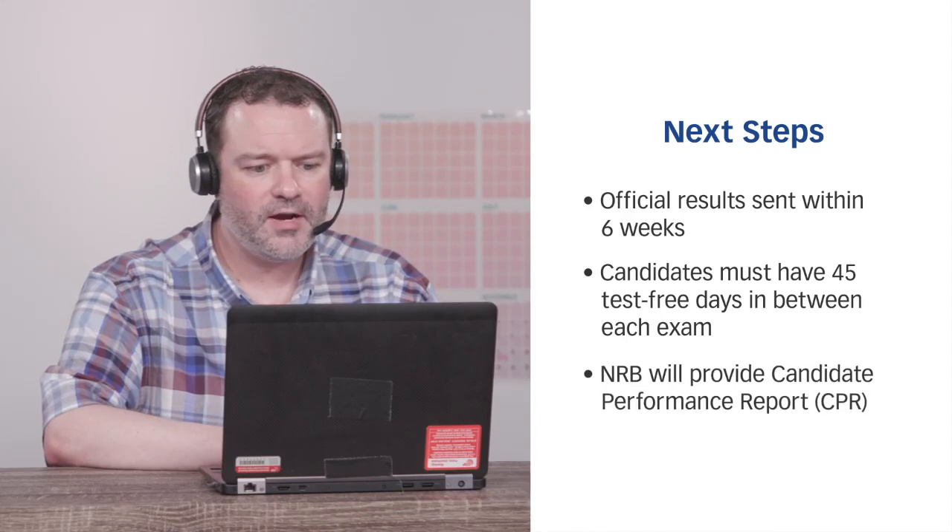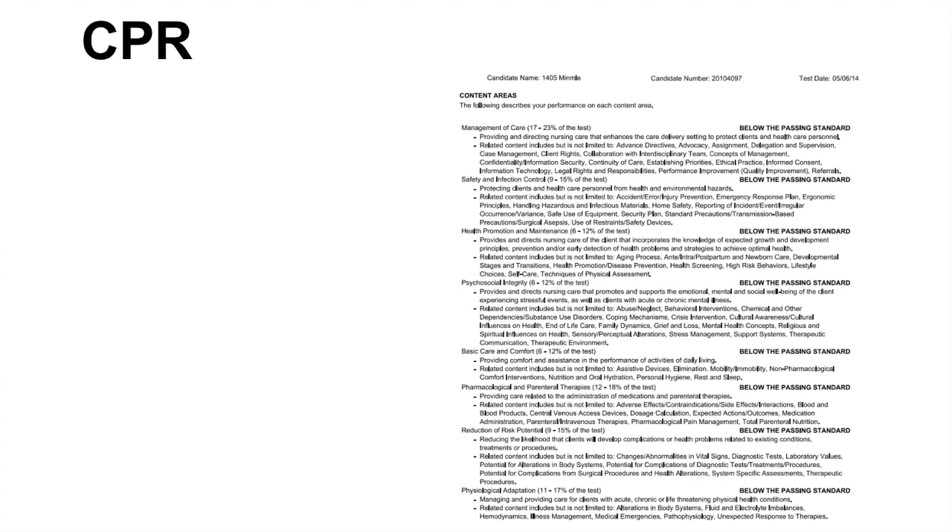Your NRB will also provide you with your candidate performance report, also known as your CPR. What is a candidate performance report? The CPR is an individualized two-page document sent to you by your NRB if you failed the NCLEX exam. The front side gives you a brief explanation of how computerized adaptive testing works and tells you how many items you answered. The back side provides information regarding your performance within the eight NCLEX test plan content areas.